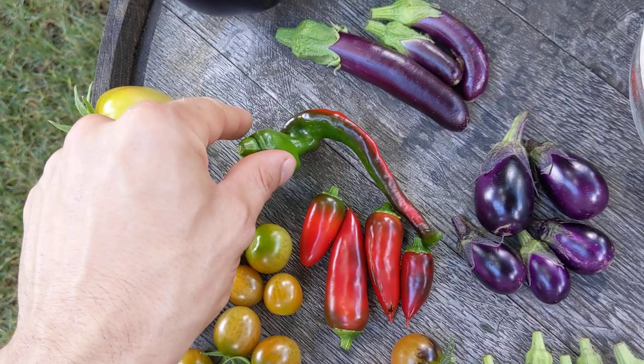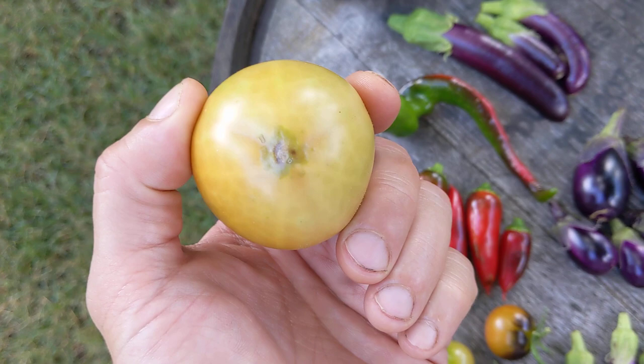We've got some nice ripe jalapeño here, and a ripening Jimmy Nardello pepper.